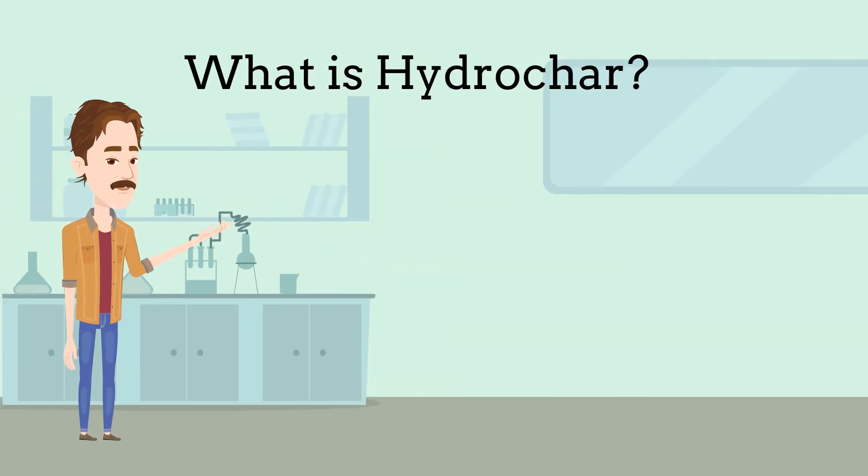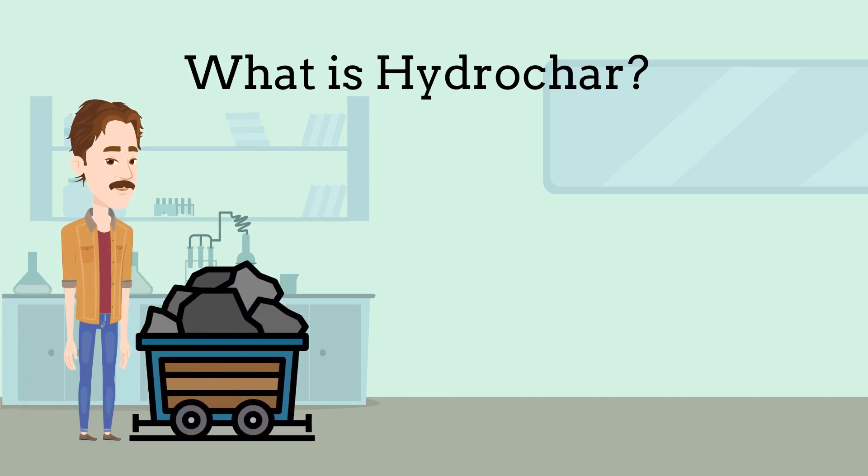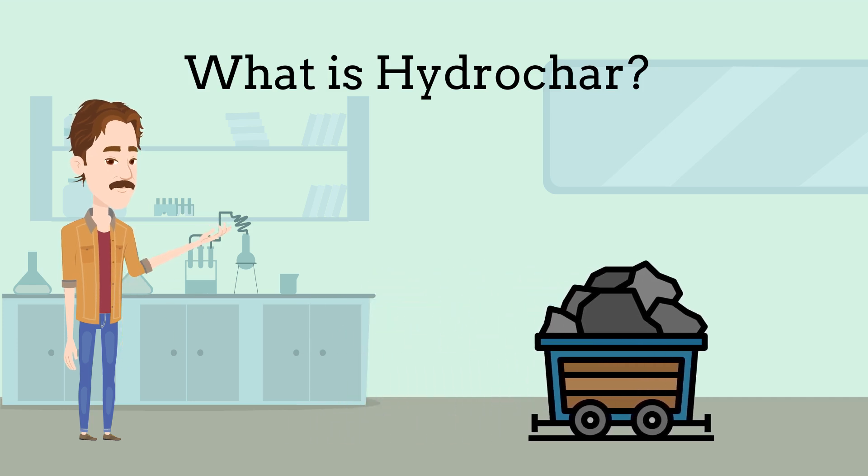Hydrochar is the main solid product which can be obtained from hydrothermal carbonization, abbreviated as HTC, by using biomass. Hydrochar has a similar chemical composition and similar properties to fossil-based fuels like lignite and black coal.